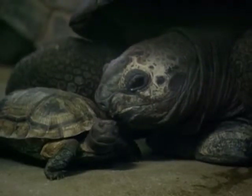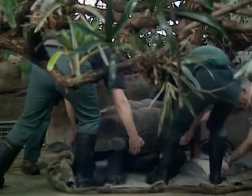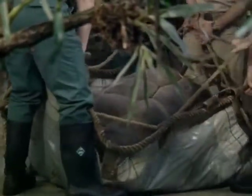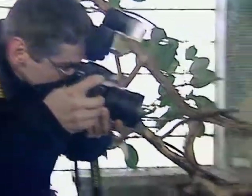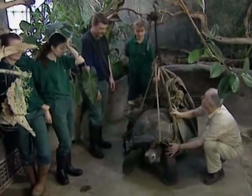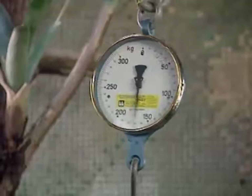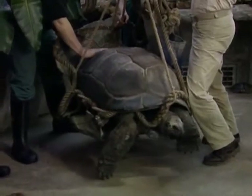The annual stock take at Hamburg's Hagenbeck Zoo created some serious challenges, as keepers tried to count, measure and weigh more than 2,500 animals from 360 different species. The job is important because it's through regular checks on such details that keepers can make sure the animals are being properly looked after. But sometimes it's hard work — it took several men to carry a giant turtle to the scale to measure its weight. This healthy specimen weighed in at a little under 200 kilograms.